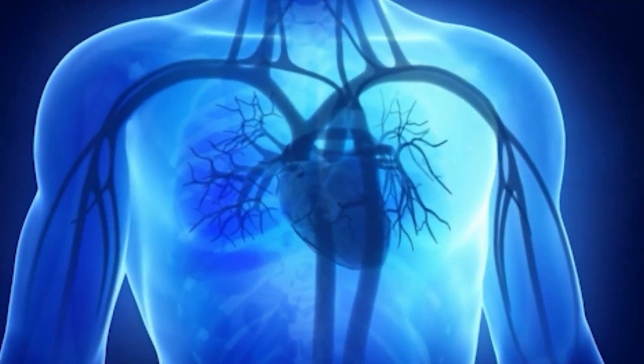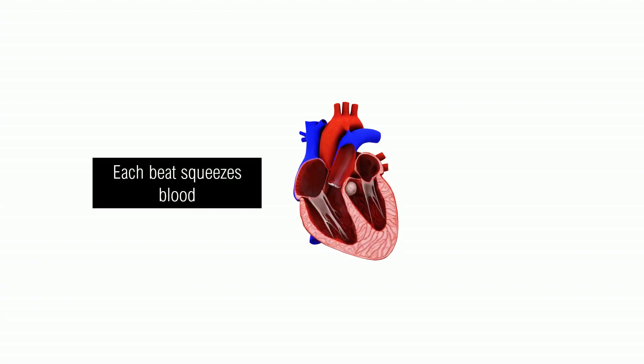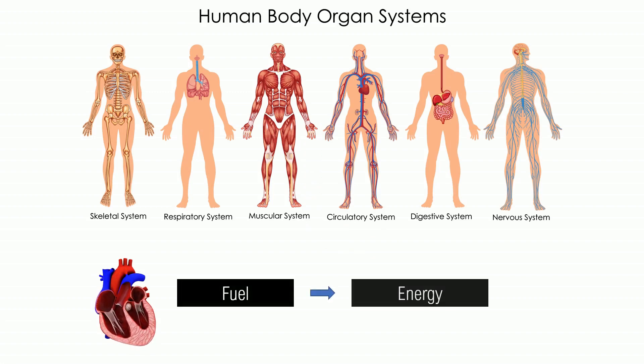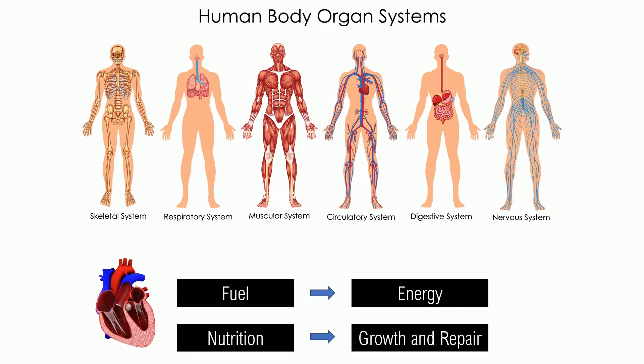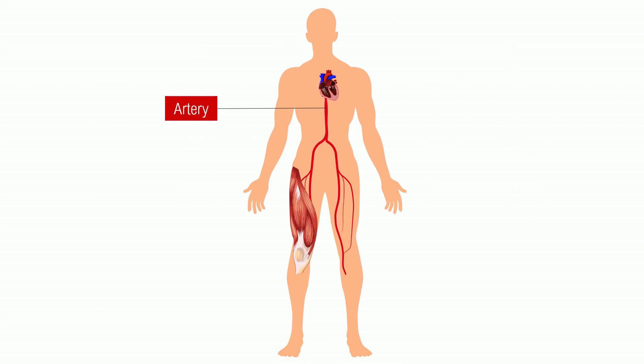Put your right hand on your chest and you will feel your heart beating. Each beat squeezes blood and pushes it forward, so the blood reaches each organ system to provide fuel for energy and nutrition for growth and repair. Let's take the muscle system, particularly the thigh muscles. The heart pumps blood into the arteries, which are represented in red, and these arteries carry fuel and nutrition to the muscle.